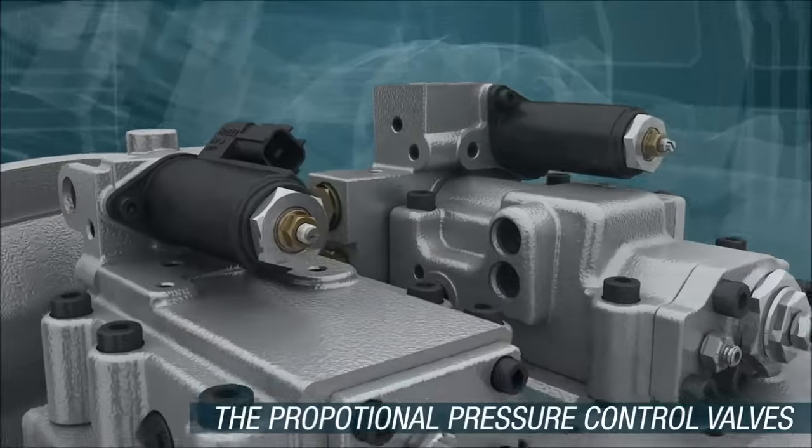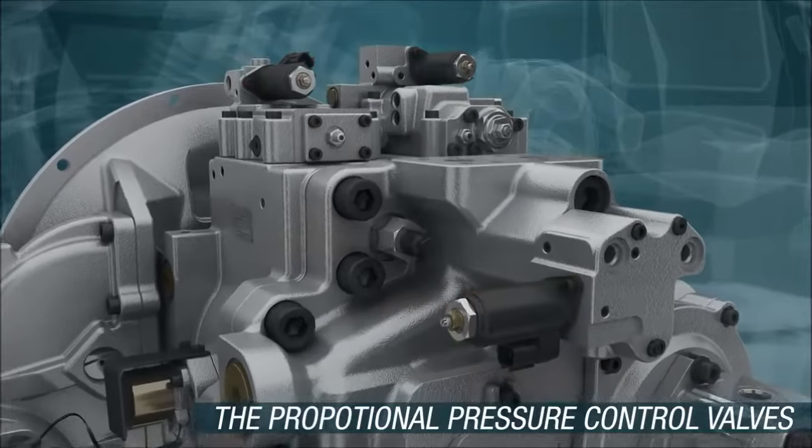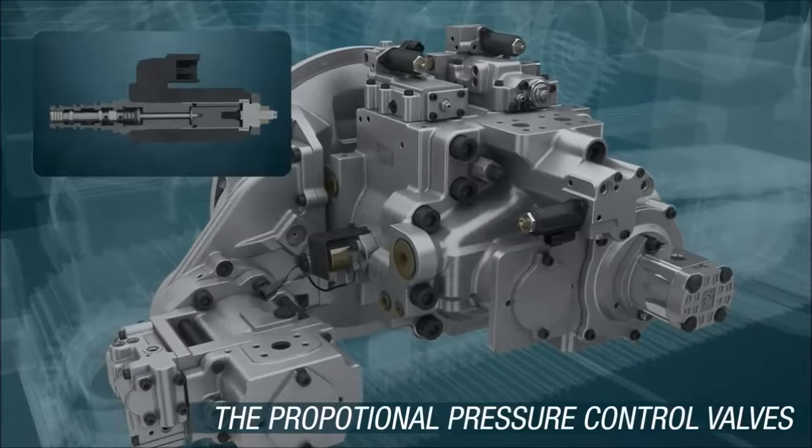The proportional pressure control valves enable more efficient control and have energy saving effects through excellent repeatability, high quality hysteresis characteristics, high precision, durability, and reliability.